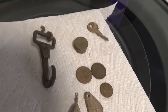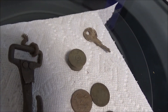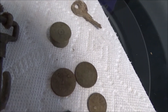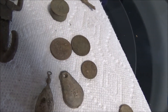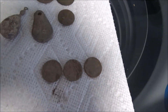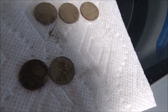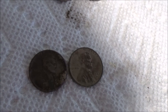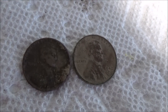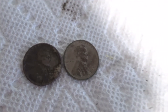Up here on the washing machine are the finds. Not much. I found this big hook, a shotgun shell head stamp, a key, a couple of quarters, a penny, a couple of sinkers, and a couple more pennies. My two best finds were two wheat cents — one I can't get a date off of, and the one on the right I know was a 1942.